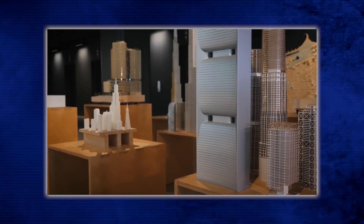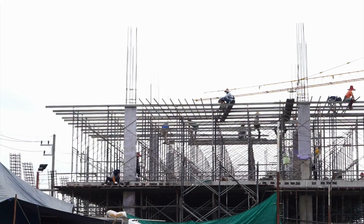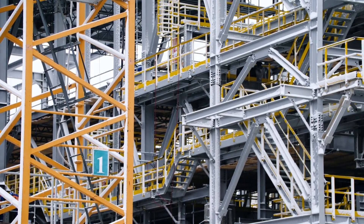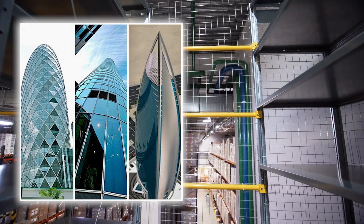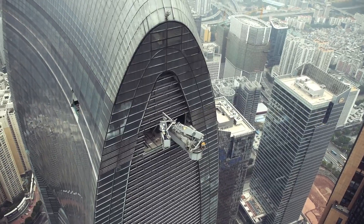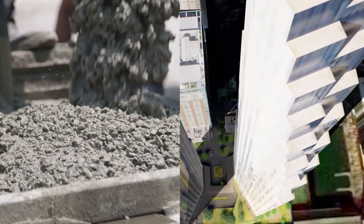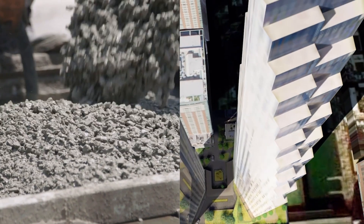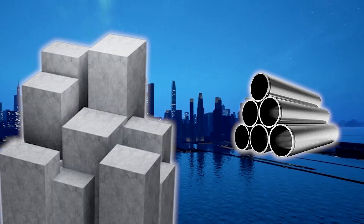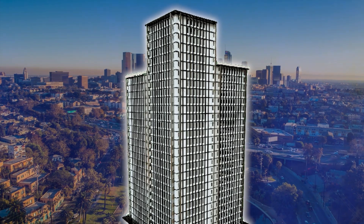Modern skyscrapers utilize advanced structural systems to ensure their stability. One of the most common is steel frames, which is still the skeletal system of most buildings. They enable towering skyscrapers thanks to the high strength-to-weight ratio that steel offers, and are designed to absorb and distribute weight, minimizing the chance of sudden collapse. In addition, some skyscrapers use reinforced concrete for more stability and to withstand compression forces efficiently. The combination of steel and reinforced concrete is excellent for handling enormous weight over a long period.